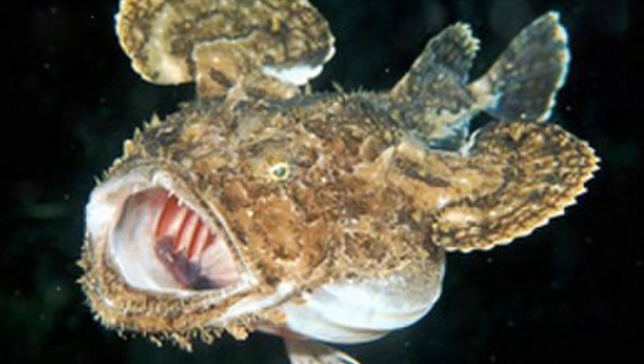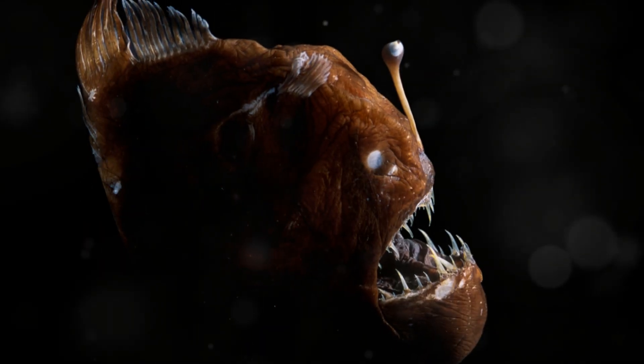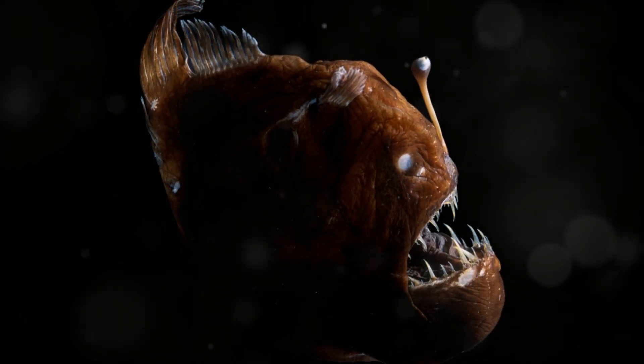Speaking of food, the anglerfish's stomach is highly expandable, which is advantageous in the deep sea where food is infrequent. They can consume prey up to half their own size, allowing them to maximize the energy gained from each meal. This ability to store large quantities of food helps them survive during long periods when food may be scarce.